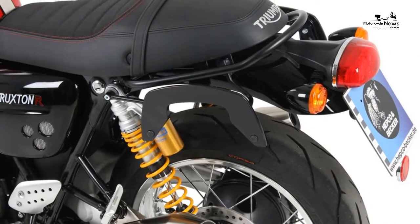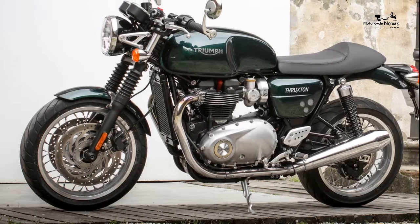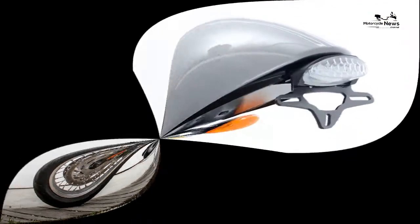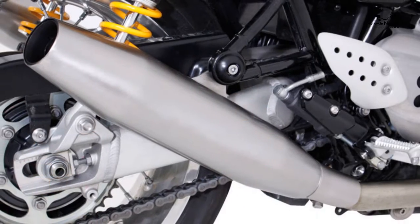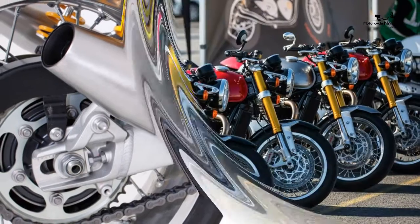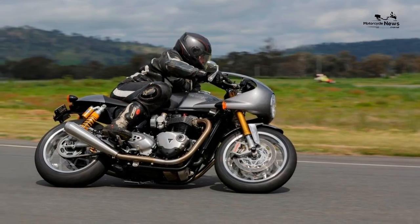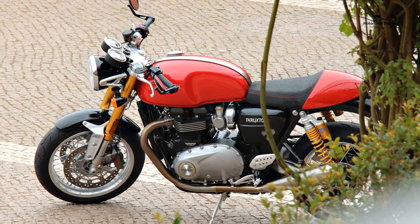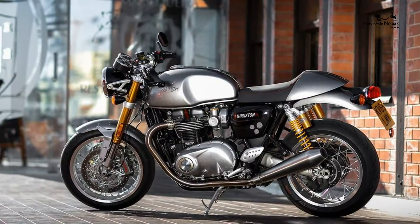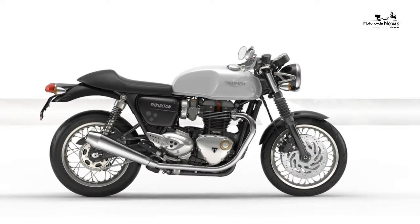Front brake: two by 310mm discs with two-piston calipers on the standard; four-piston Brembo monoblock on the R, with ABS. Rear brake: 220mm disc, two-piston, ABS. Front tyre: 120/70 R17; rear tyre: 160/60 R17. Average fuel consumption: 50mpg. Annual road tax: £101. Annual service cost: £180.